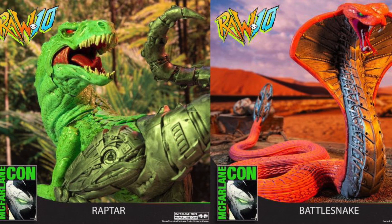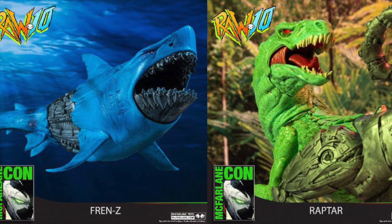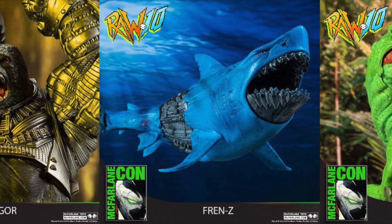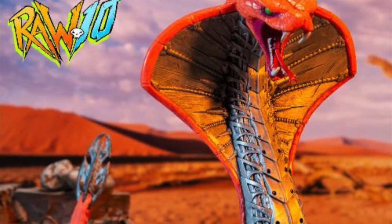Alright guys, some more reveals. McFarlane Toys just revealed his Raw 10 Monster Slash Creature line that is going to be exclusively sold to Walmart, so we'll go ahead and get down on the figures.